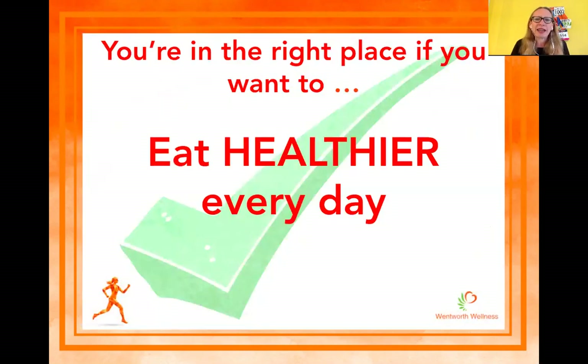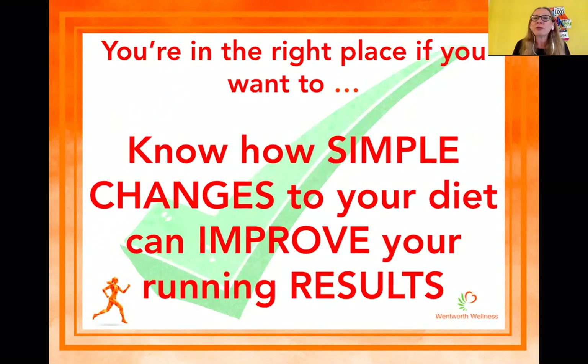So you're in the right place if you want to eat healthier every single day, regardless of whether you're marathon training or just ramping up and getting going with your running. We're going to look at some of the things you can do to eat healthier every day. You're also in the right place if you want to know some simple changes to your diet that are guaranteed to improve your running results.